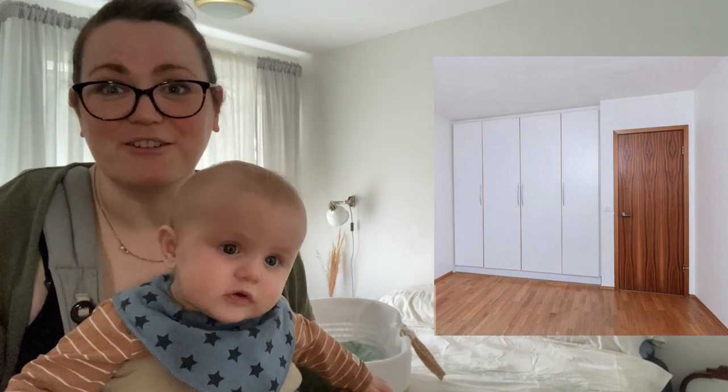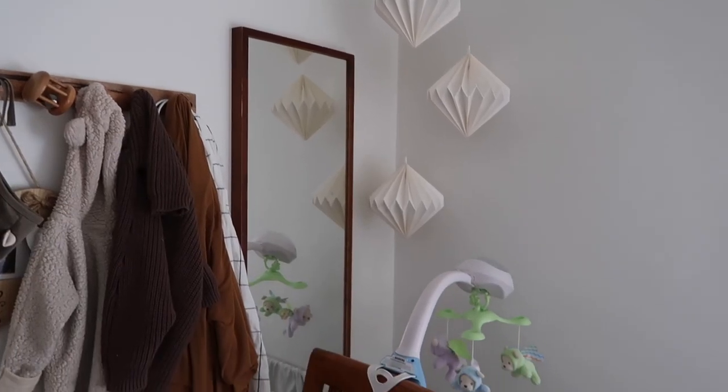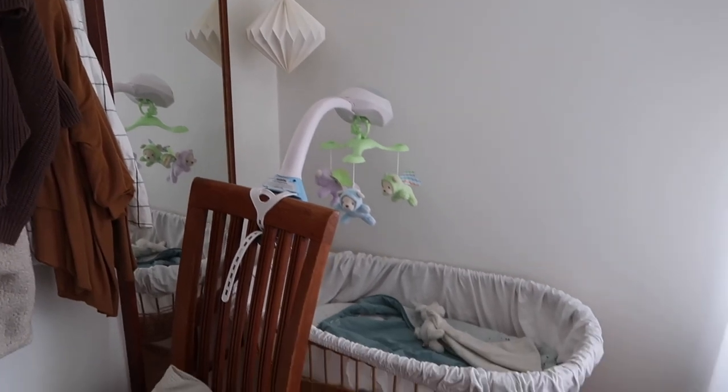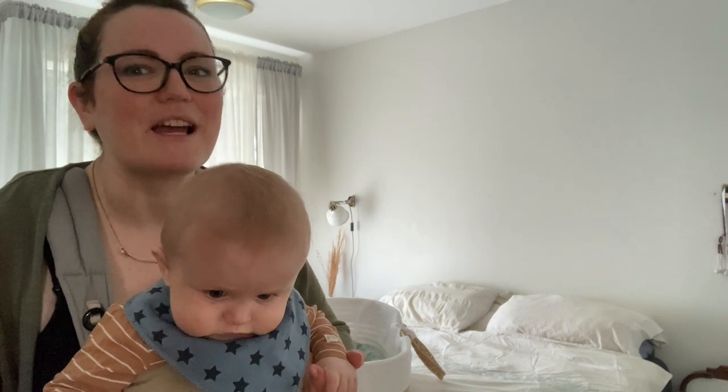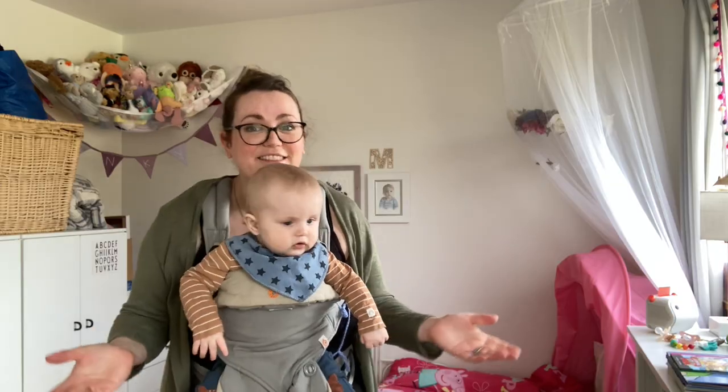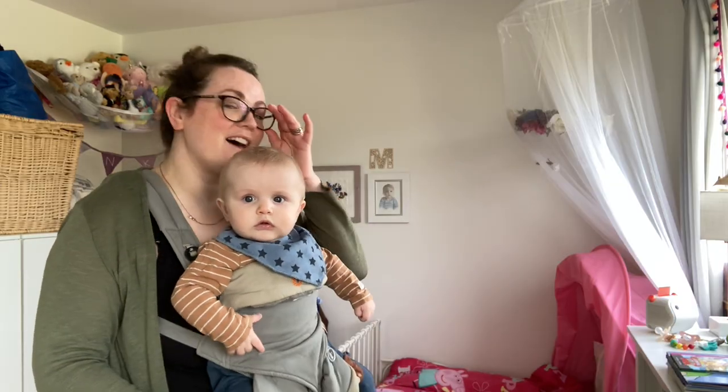This is the master bedroom and it's basically just a large bedroom with a fitted wardrobe. There's enough room to fit a cot at the moment and a chest of drawers, but that's about it. It faces onto the main road but actually the sound of the traffic is kind of a nice white noise.